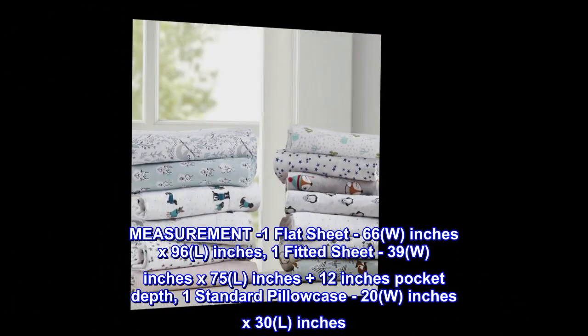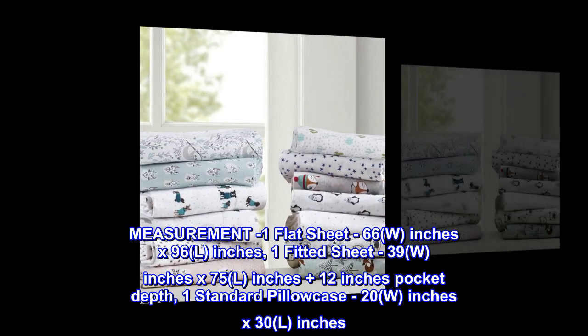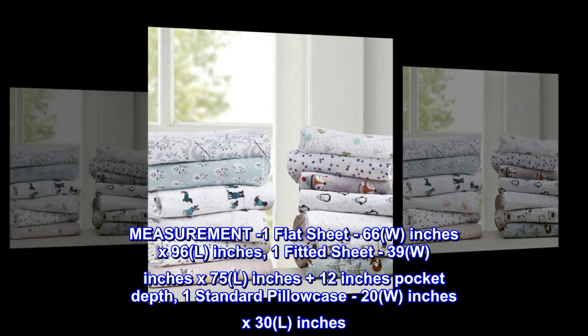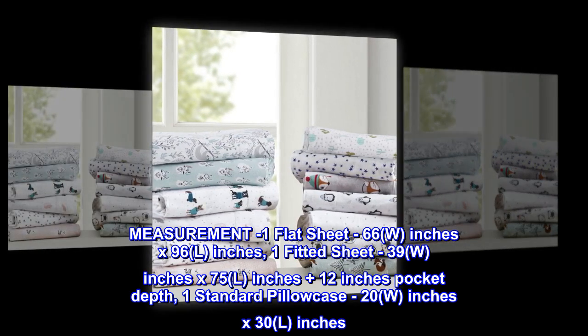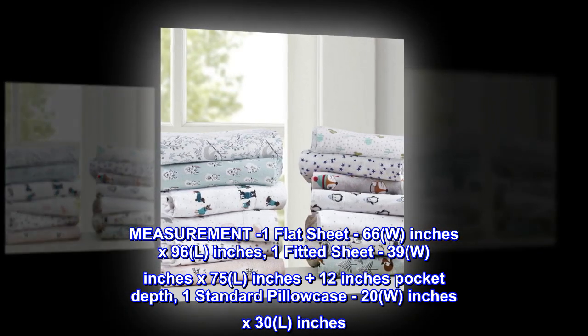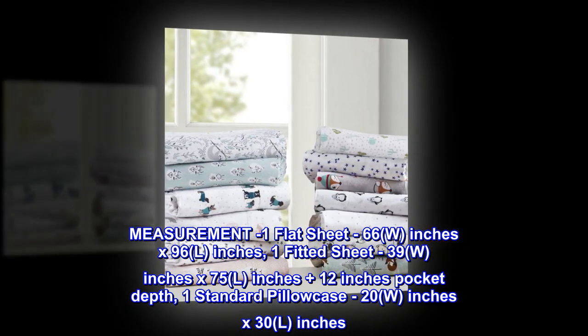Measurements: one flat sheet 66(W) inches x 96(L) inches; one fitted sheet 39(W) inches x 75(L) inches plus 12 inches pocket depth; one standard pillowcase 20(W) inches x 30(L) inches.